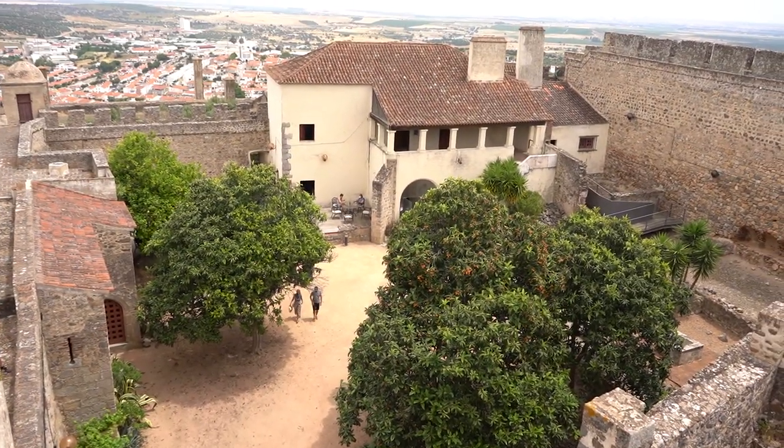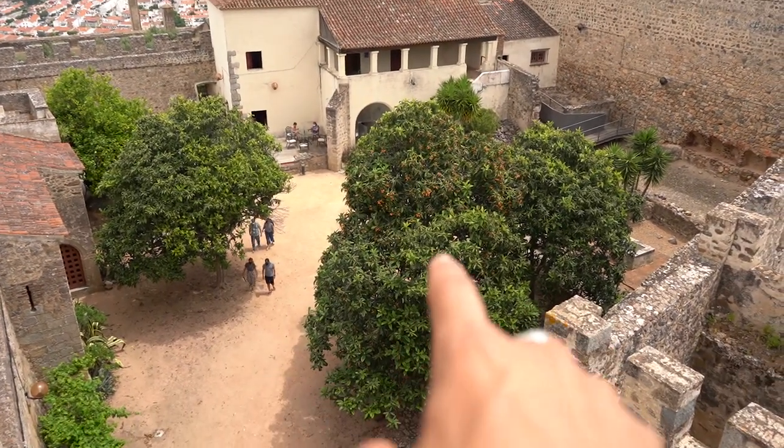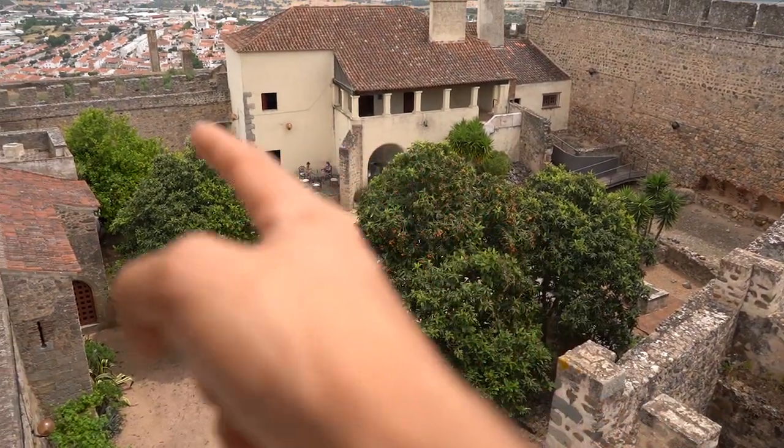As we said, the castle is rather small. There are a few trees and then you enter here to visit the city walls, which is free for Portuguese citizens. If you are a foreigner you need to pay about two euros, but if you are Portuguese it's free.